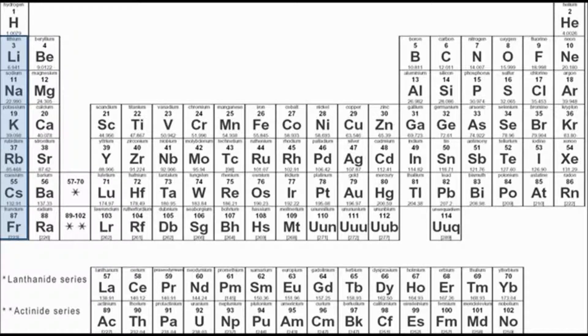Now, hydrogen up there at the top doesn't count. Hydrogen is only there because it has one proton in its nucleus and one electron in its outer shell. It is a non-metal, and it's the only non-metal that's over on the left-hand side there. So it doesn't count as a group 1 metal.